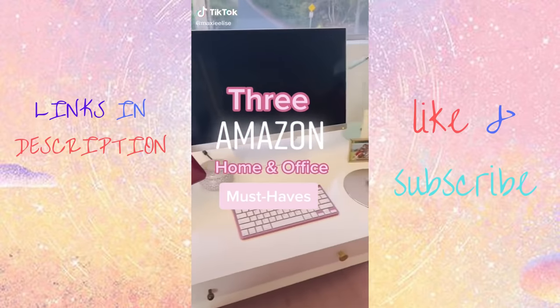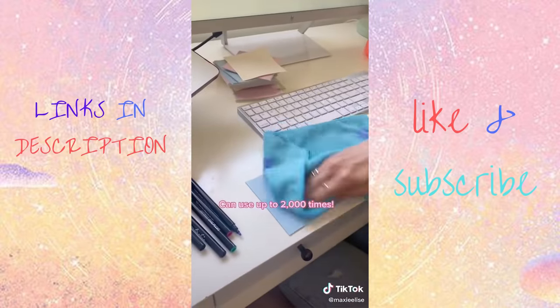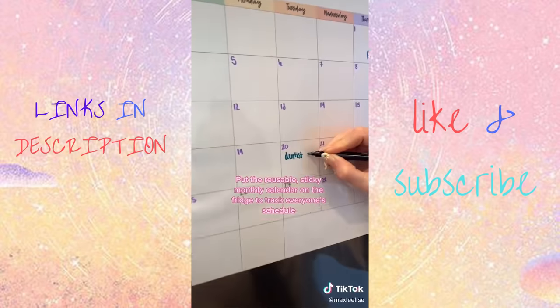Amazon home and office must-haves. MC Squares reusable sticky notes are amazing. I use them to leave myself notes all over the house — on my computer, on the fridge, and on meters. If they start to lose their stick, just run them underwater. I also love the reusable sticky daily and monthly calendars.